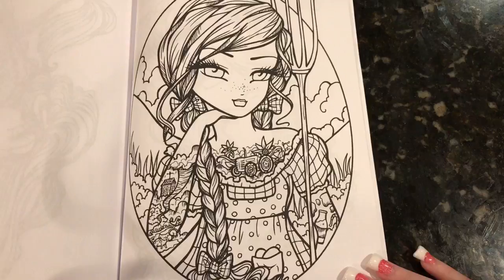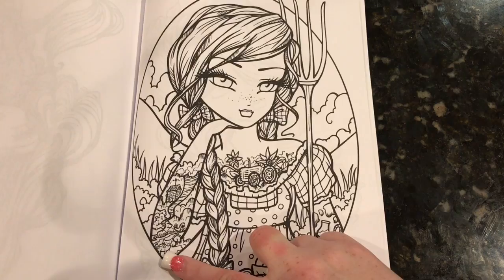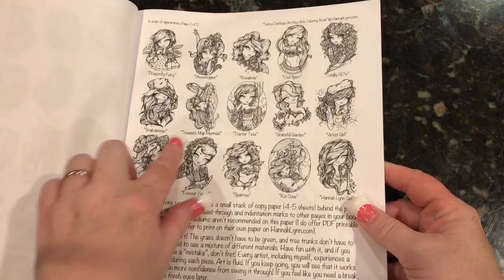The next one — oh, she's cute, look at her. She's like a farmer girl. She's got a tractor tattoo and a farm, like a barn, with some barn animals. She's got a rooster and I think it's a cow. She's got a milk bottle. Very, very cute. This girl has a lot of flowers. She's really pretty as well. So the last one was Tractor Test.